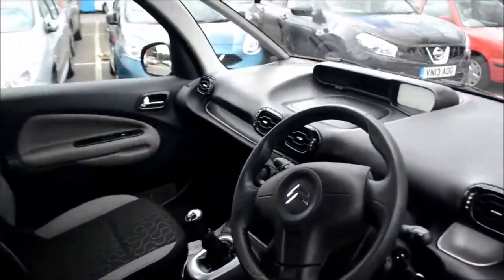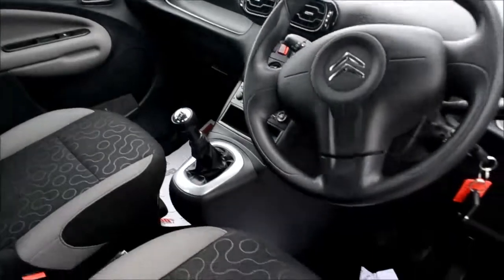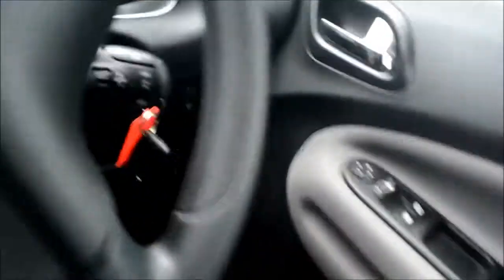Opening up the driver's door and taking a quick look inside — sat in the driver's seat — the first thing you'll notice is this control panel, which controls the electric windows in the front. Of course we can also adjust the wing mirrors from here as well.